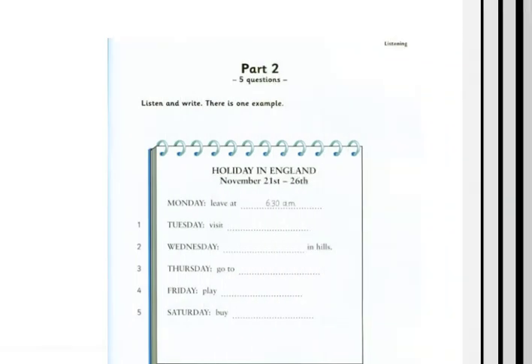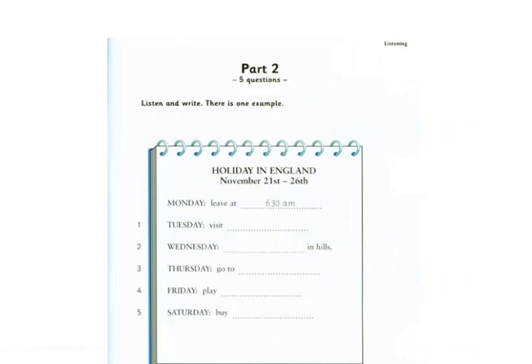Part 2. Listen and look. There is one example. Good morning, everyone. I'm going to tell you about our school holiday. When are we going, miss? Well, we leave school on Monday morning, the 21st, very early, at half past six. So please don't be late. Can you see the answer? Now you listen and write.